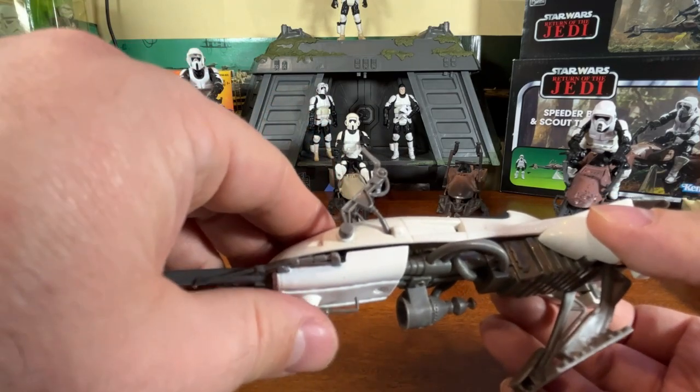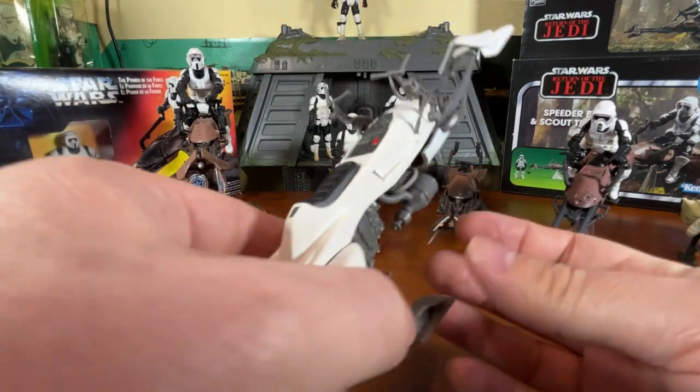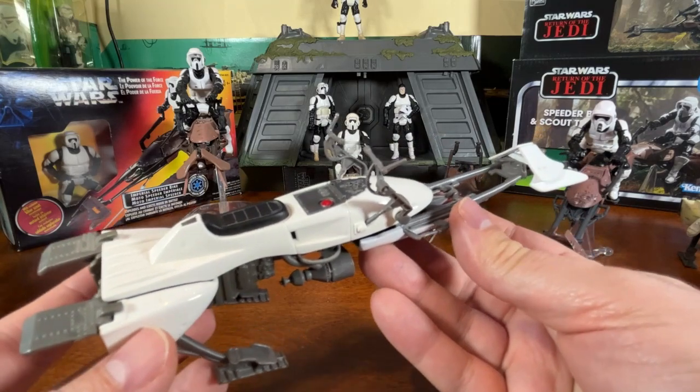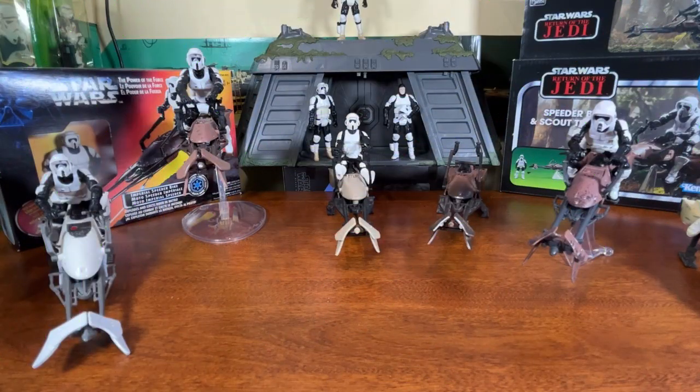There's no explosion feature — you can pull it apart if you want, but it doesn't have the same effect as the original. That's the bike that came as part of the AT-AT set, and it's a notable change on that original speeder bike to make it a little more realistic and give it a new feel.